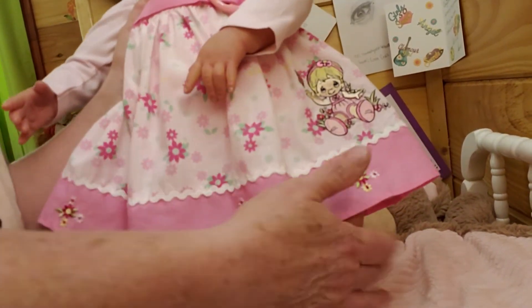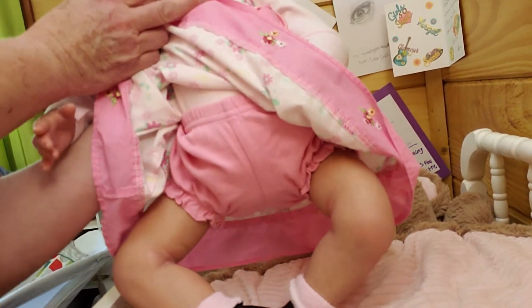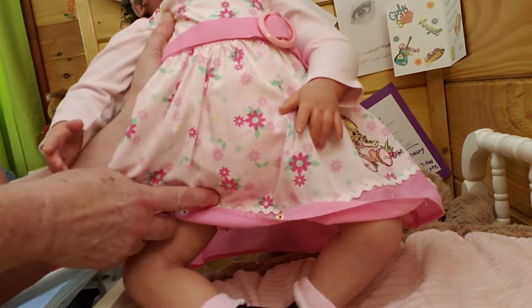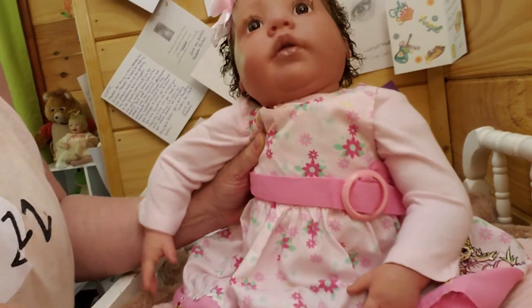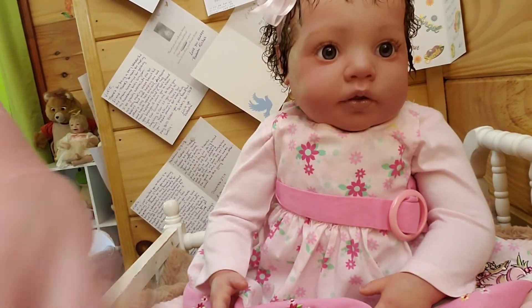There's that dress — isn't that gorgeous? Now, it didn't come with bloomers, but I did find these in my closet and I'll put them under it. It's the perfect color pink to match. I put them on her to cover up her leg, because she has three-quarter limbs like I say.